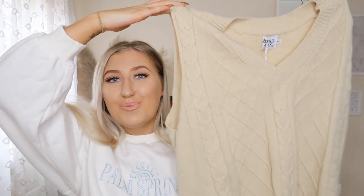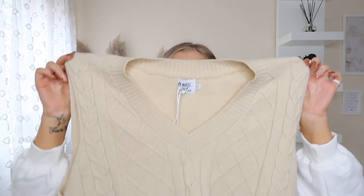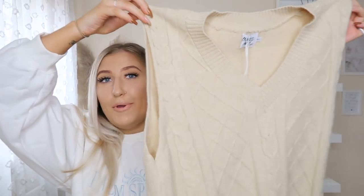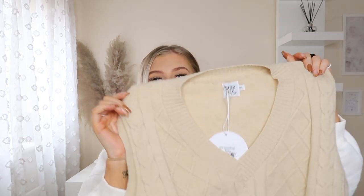As always, I will link everything in the description box below if you want to check any of these items out. The next item I picked up is this gorgeous vest. These were really in fashion last year and I don't know if they're going to make a comeback this year, but I don't care — I absolutely love them. I got this in a medium to large because I wanted it to be a little bit oversized. The material is so good, quite thick, really high quality — you get what you pay for. I love the knit design at the front; it would look really nice either on its own or with a white long-sleeve shirt underneath. I love the beige colour — it looks absolutely beautiful.